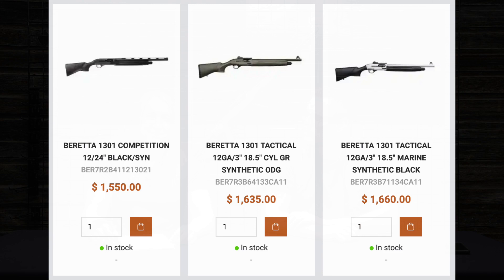They also got the Beretta 1301 Tactical shotgun - very cool guns if you haven't checked them out. The 1301 Tactical has a shorter barrel and the overall configuration is a bit cooler. It's semi-auto, so if you're doing any kind of three-gun or tactical shotgun - even IPSC or anything like that - it's a really cool gun. Super lightweight, ultra reliable.